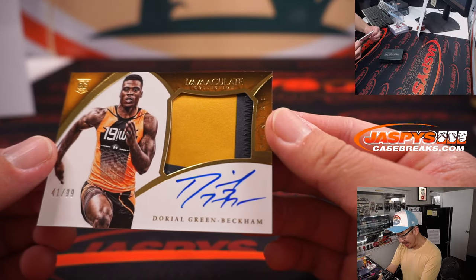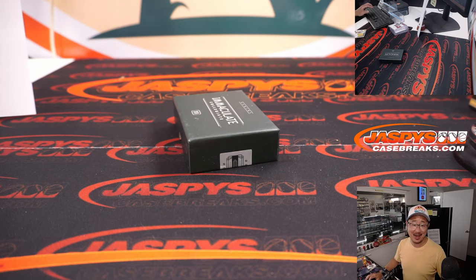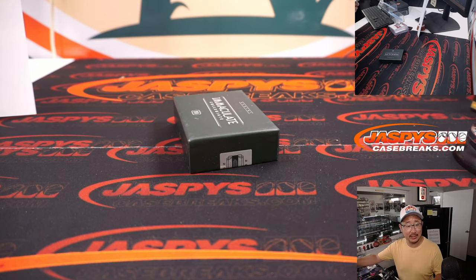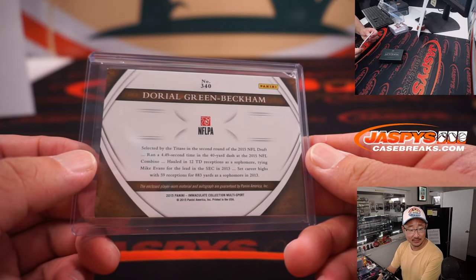And the last one here is 41 out of 99 — Dorial Green-Beckham, two-color jersey and autograph. That is for Kyle. Let's see what Wikipedia has for me here. He was a former second-round pick, first wide receiver ever to win the Hall Trophy — awarded to the nation's best high school player. He was a five-star recruit, had a solid two years in Missouri, with the Titans, with the Eagles. He was waived by the Eagles in 2017 and has a pretty lengthy legal issues section — maybe that's what derailed his career.